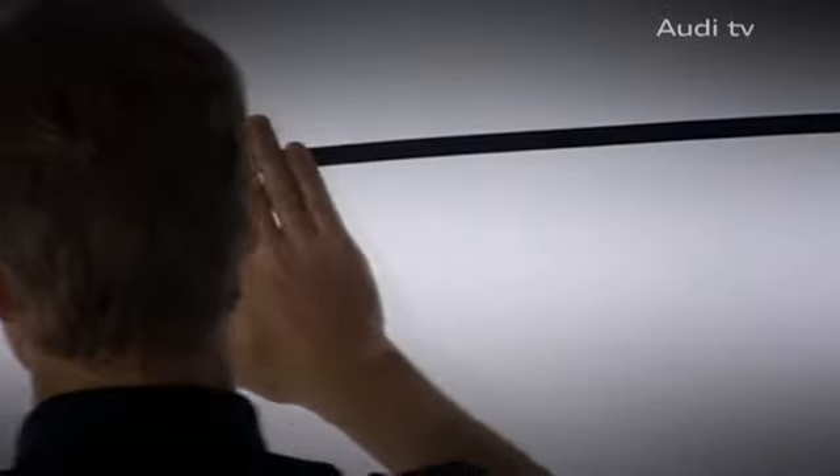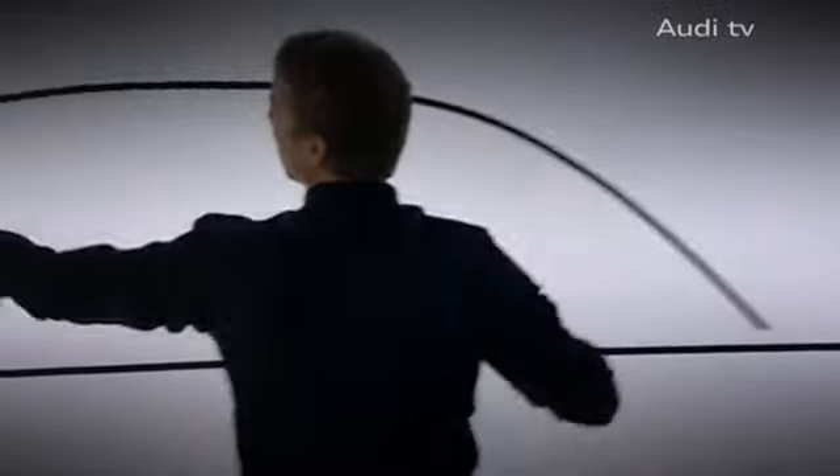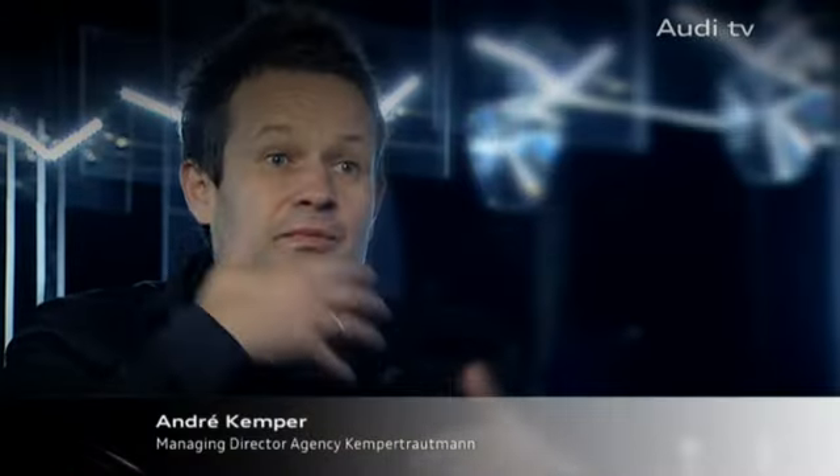The idea behind the film is to show the separate phases of development of the Audi A8, from its design and the technology up to the finished car. It's not just a single technology — many different sets reveal an aggregated piece of art.